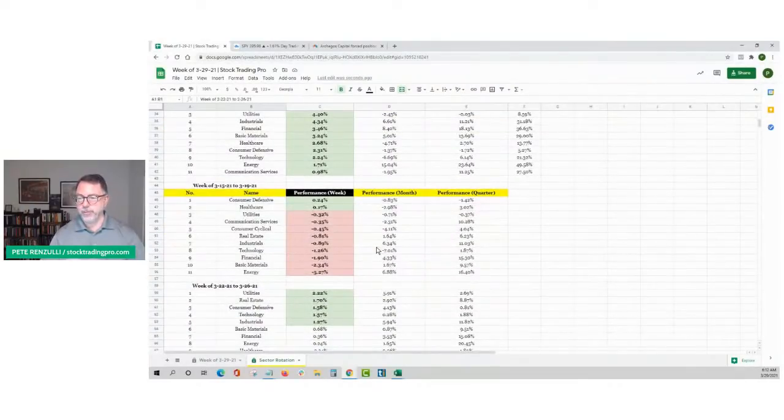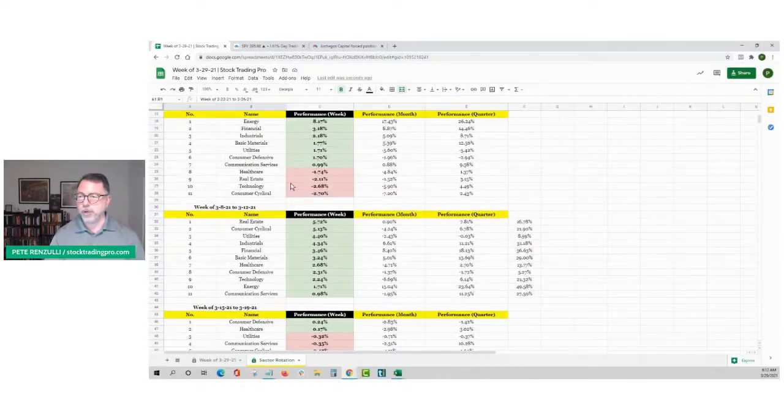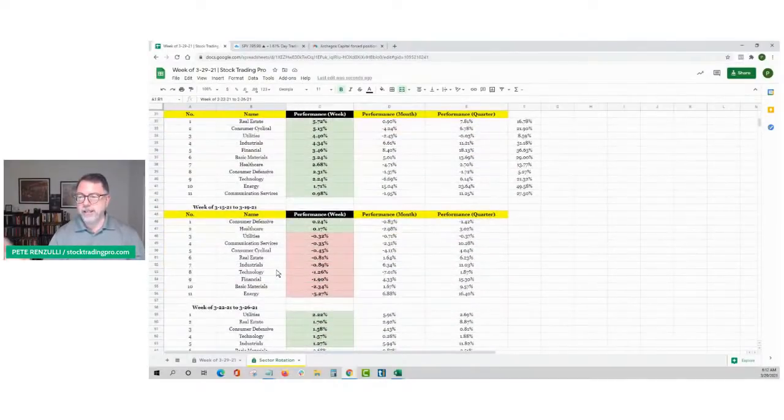Then only one week later, the market completely turned. Energy stocks, which were at the top of the list for two weeks in a row — they were the sole recipient of any buying pressure — went to the bottom of the list. You started to see rotation again, although they were still green, so we still had some good trading. Then two weeks ago, most of the stocks were trading red, so leadership was not there from one week to the next.